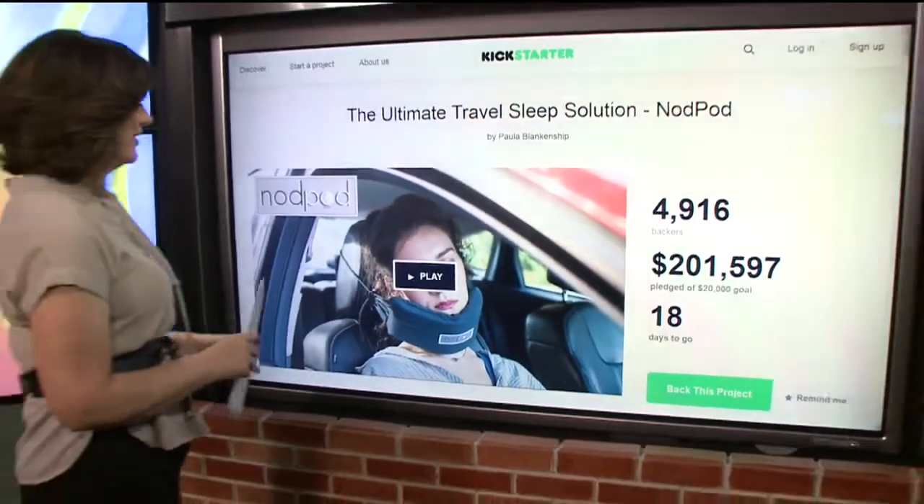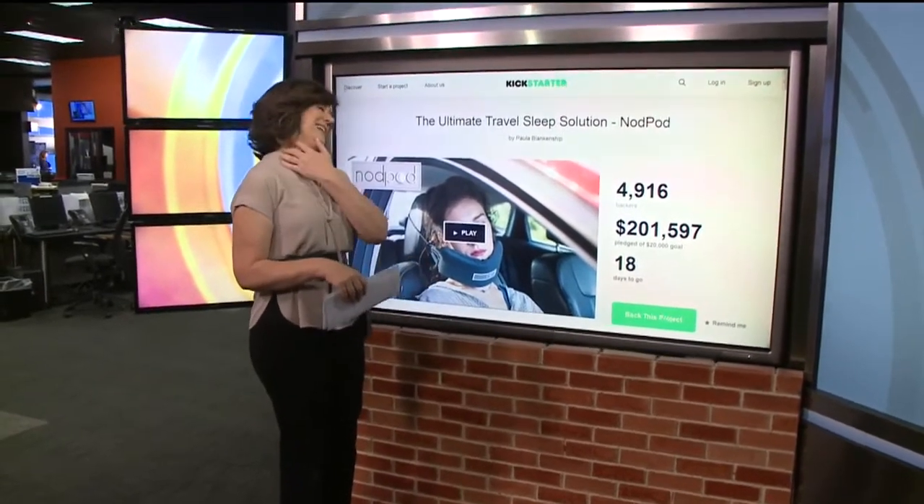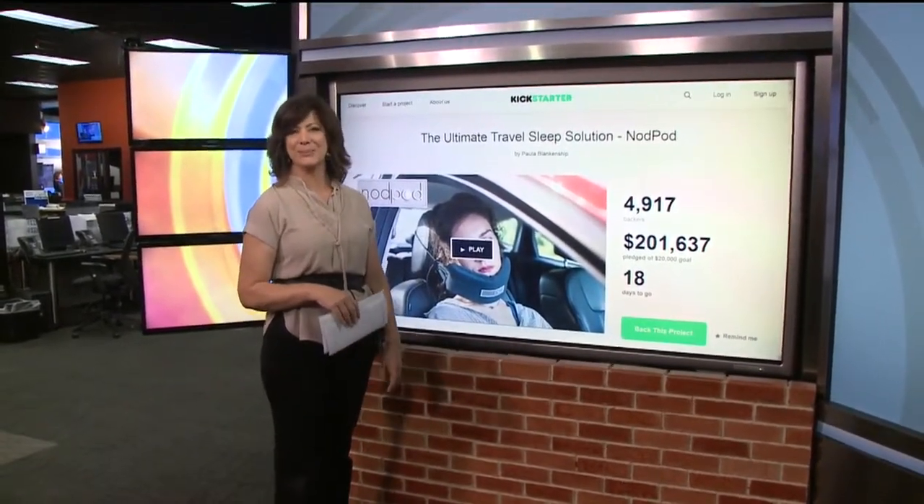It might look silly, but hey, you're getting a good night's sleep. When you're on a cross-country flight the other people are going to be head back and snoring — like a crazy person.